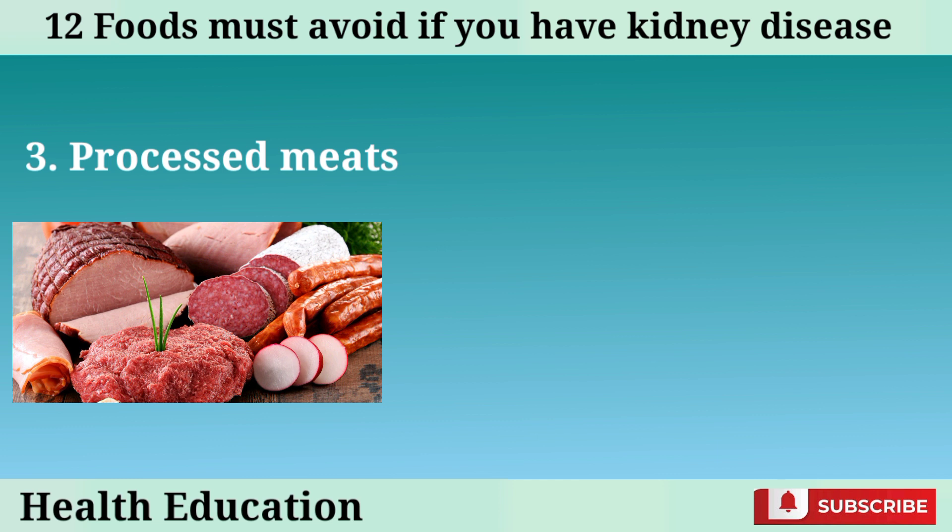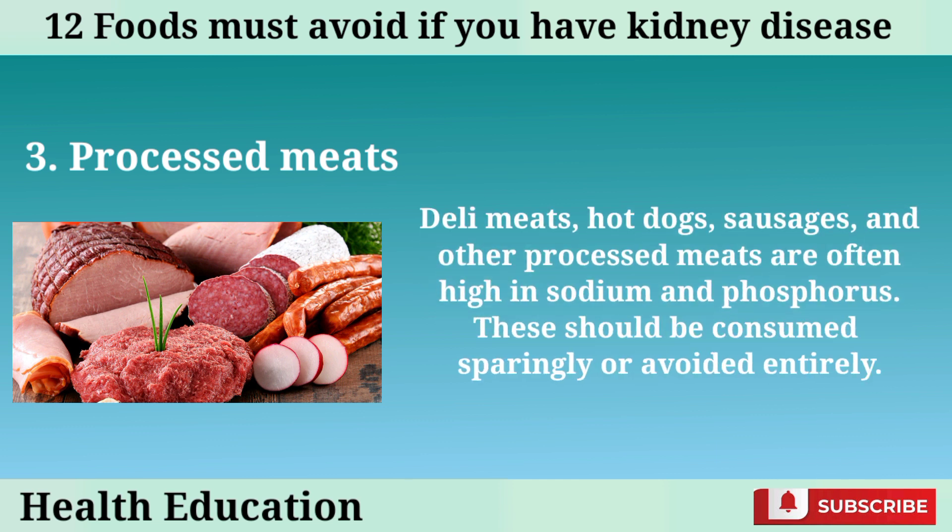Number 3: Processed meats. Deli meats, hot dogs, sausages, and other processed meats are often high in sodium and phosphorus. These should be consumed sparingly or avoided entirely.